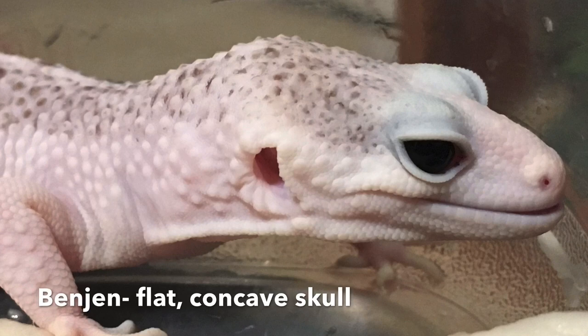Leopard geckos can also have an array of head or facial defects. The head could be sunken, arrow-shaped, flat, or bumpy. Internal tumors can cause the head to be wider or bumpier, and I've seen internal abscesses and tumors push on facial structures and change the face shape entirely — around the eyes, ears, top of the head, or jaw. If your gecko's face shape changes, take them to the vet. If it's always been that way — like Benjen's flat head or Merlin's arrow-shaped head — that's just how they are. But a suddenly sunken head is a sign of illness or dehydration.